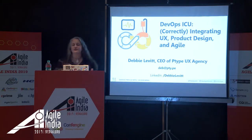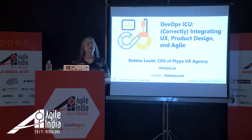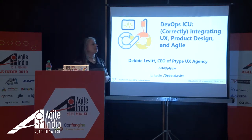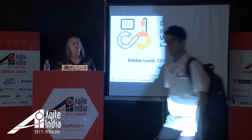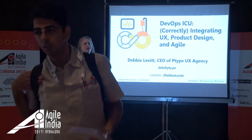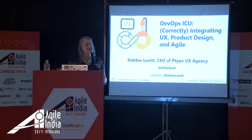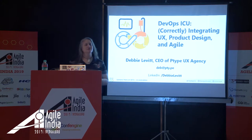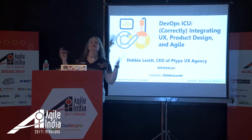Let's jump in. Thank you so much for coming. This is DevOps ICU — correctly integrating UX, product design, and Agile. I call it DevOps ICU mostly for fun. ICU is the part of the hospital in America where you get the most intense care and treatment, so perhaps your DevOps is in the ICU. I will be your DevOps ICU doctor.